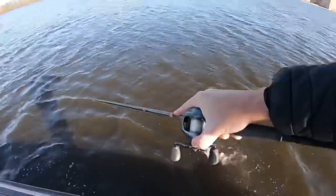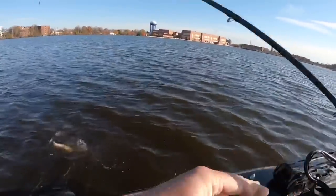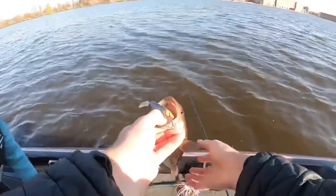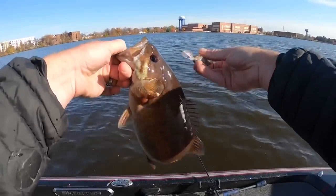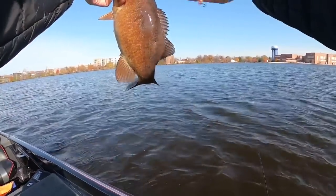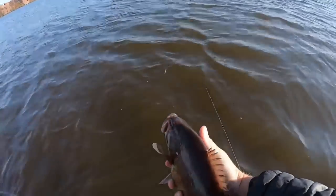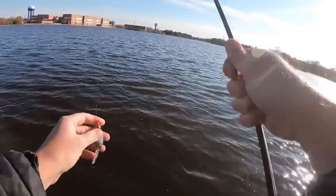Boy, he ate that thing good. Look at him — he's got it t-boned. That one just popped out but sharp Fusion 19 hooks on there catching big old smallmouth like that. That one's probably two and three quarter pounds with that belly. Two and a half, two and three quarter. They are cold, people — very cold. He crushed that for this cold water. He really crushed that hard.